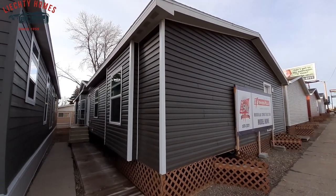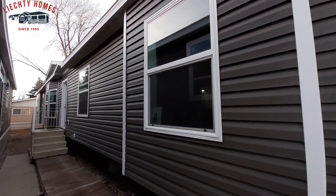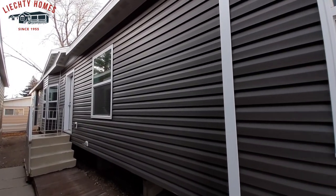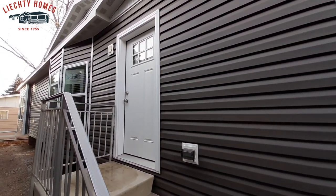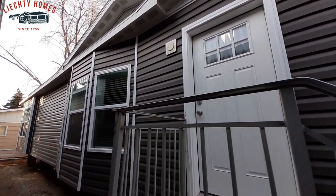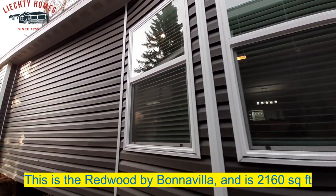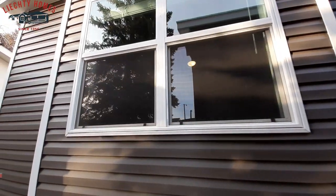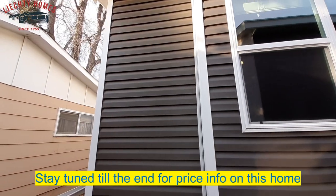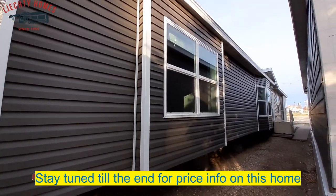Well hello there, how are we doing today? Hope you guys are having a wonderful day. This is Nate. Today we are at Lichty Homes. I'm going to take a look at this really nice large three-bedroom, two-bath home with an office. You could probably use the office as a den if you wanted to, but it's set up as an office, which is what I would use it as.